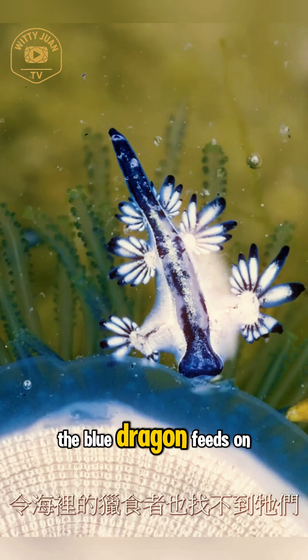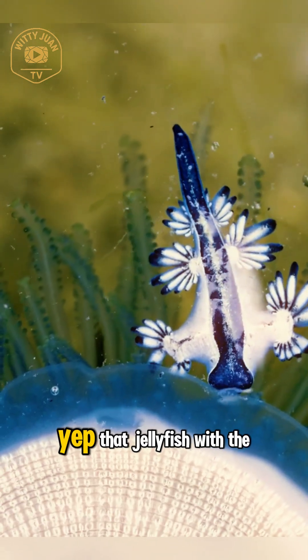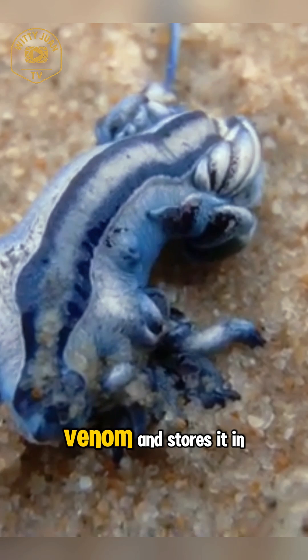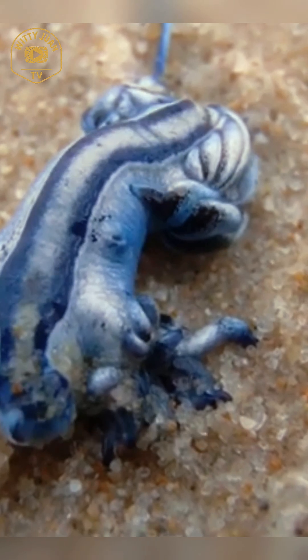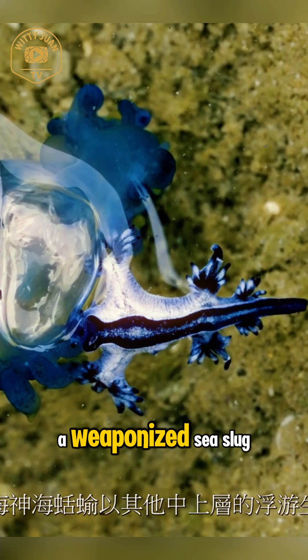The Blue Dragon feeds on deadly prey like the Portuguese man-of-war — that jellyfish with the vicious sting. But instead of getting hurt, the Blue Dragon steals its venom and stores it in its own body, concentrating the toxins to become even more dangerous. This stunning little creature becomes a weaponized sea slug.